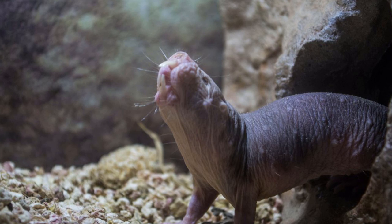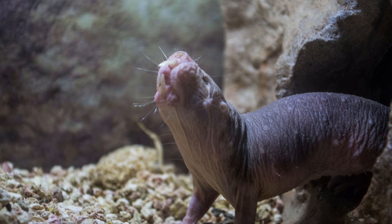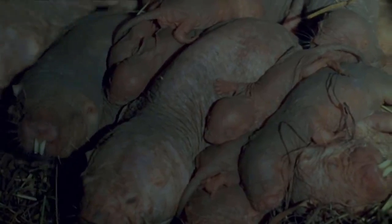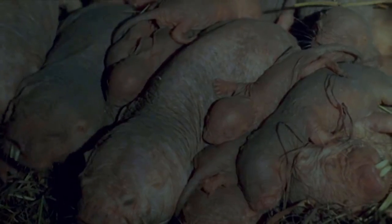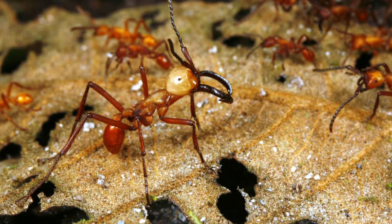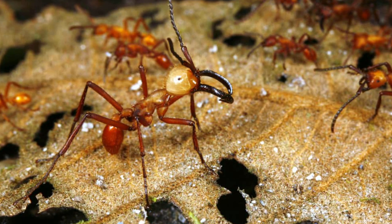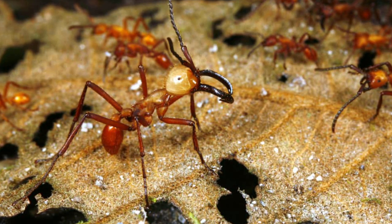Some members of the mole rat colonies are known as dispersers, that will leave the colonies to find a mate from another colony to stop inbreeding. These individuals are distinct from the other members of the colonies, as they usually have more fat reserves for the journey and are only interested in mating with individuals from foreign colonies. So this is an evolutionary pathway that is very common once animals have evolved into a colony, that is not really seen in any other types of animals.